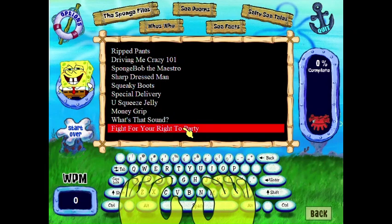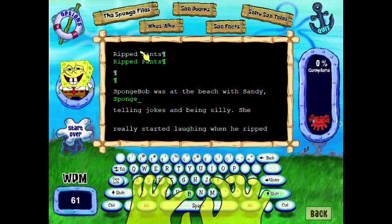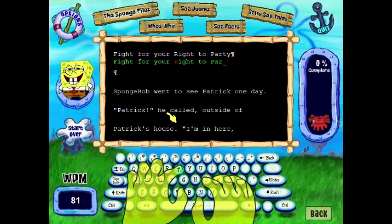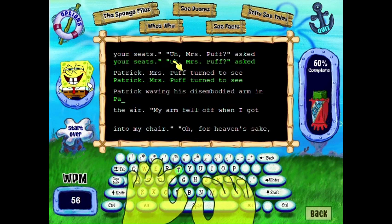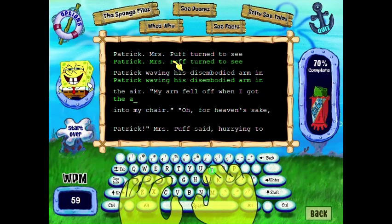When we take a look at the practice mode, we get a bunch of stories or facts that we need to type out in order to hone our typing skills. Some of the stories are taken from various episodes, and others are original. The weirdest one I found is one where Mrs. Puff starts a basket weaving class and Patrick's arm falls off. I don't want to read that when I'm making my fingers hurt while playing this.